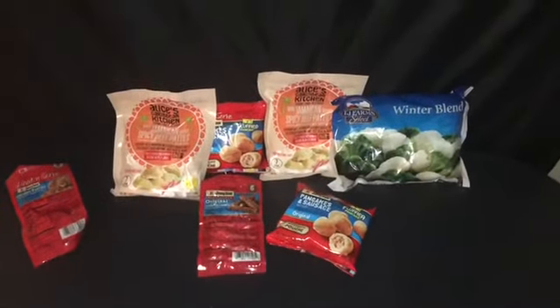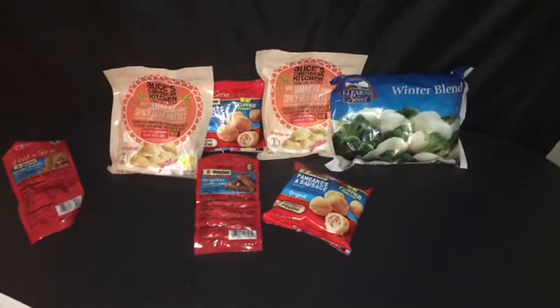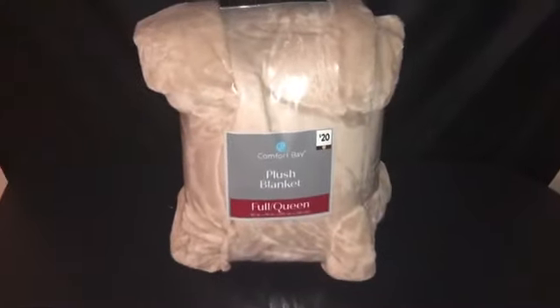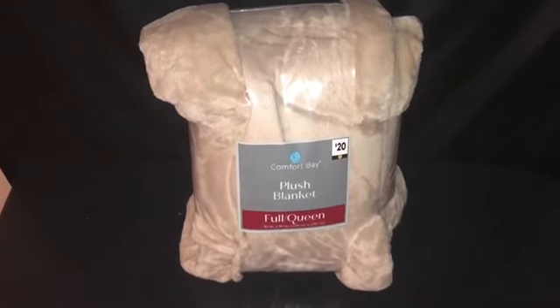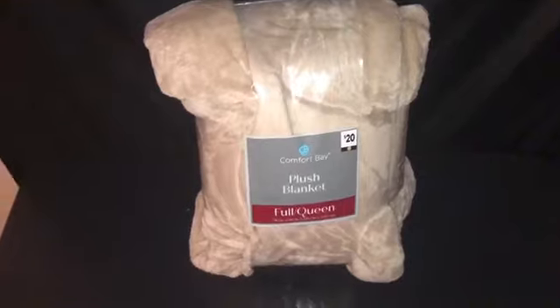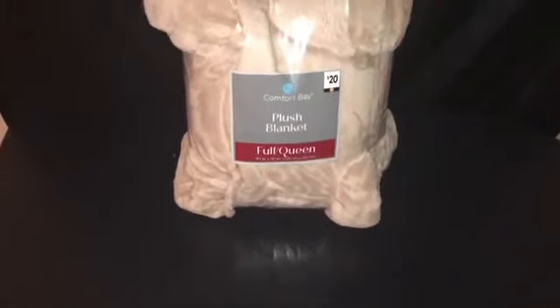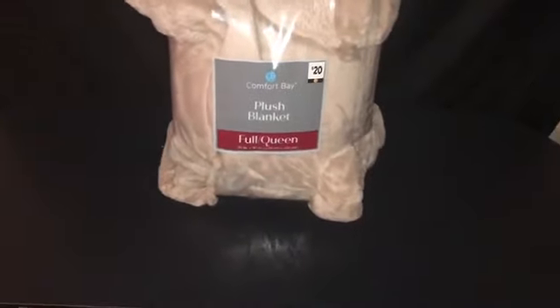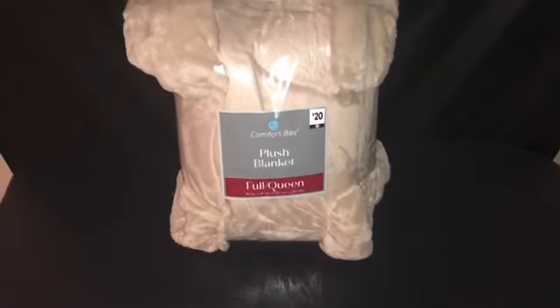Let me pause the video and I'll be back with the big Dollar General surprise. Alright y'all, I am back. Dollar General has a clearance event — additional savings. My store was doing 70% off anything with a brown dot. I'm going to show you the flyer/sign that was in the store.